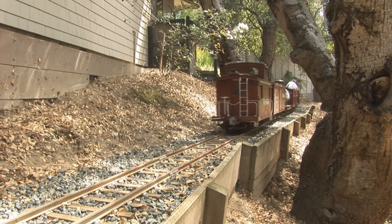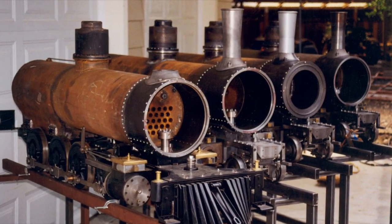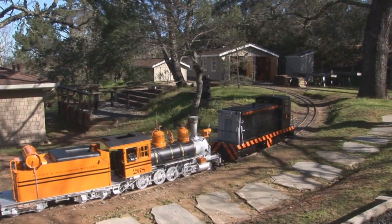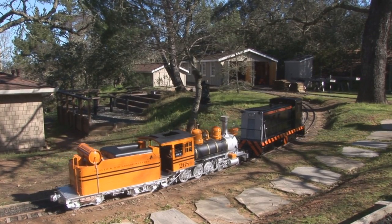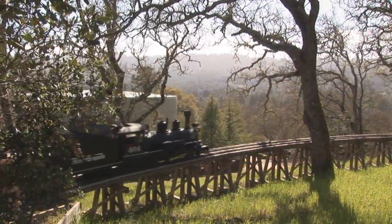The main documentary program includes interviews with the creators of this marvelous railroad. You'll learn about the construction of both the railroad and the engines, and take a comprehensive look at operations, including shunting, steaming up, and running.